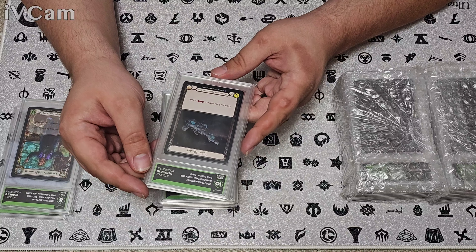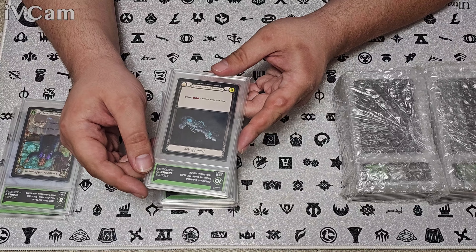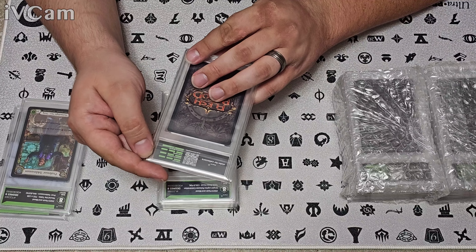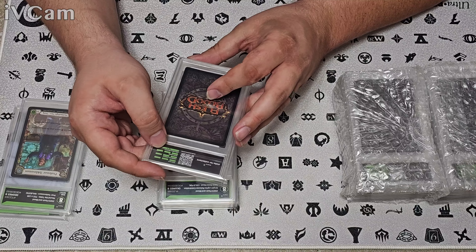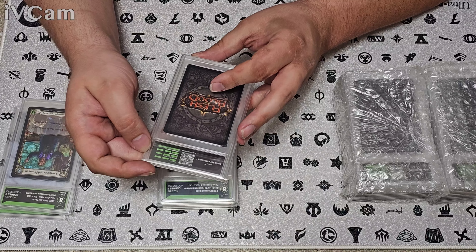Moving up in the world — for his signature weapon, the Teklo Blaster cold foil from Round the Table, we got a Gem Mint 10. All greens on these. I also love the fact that Degree's slabs give you the little mini grading explanation on the back — very handy to have.